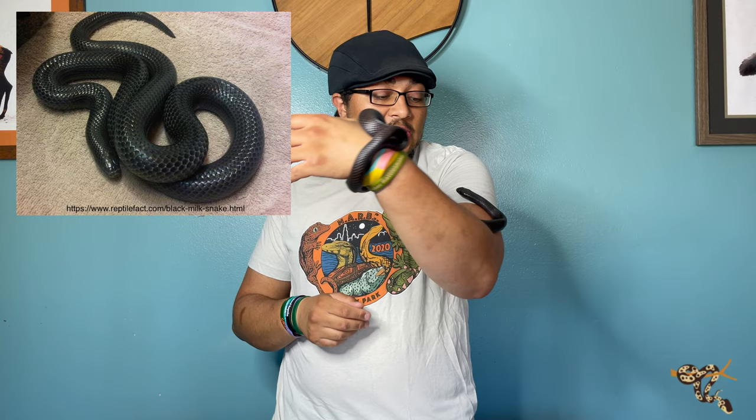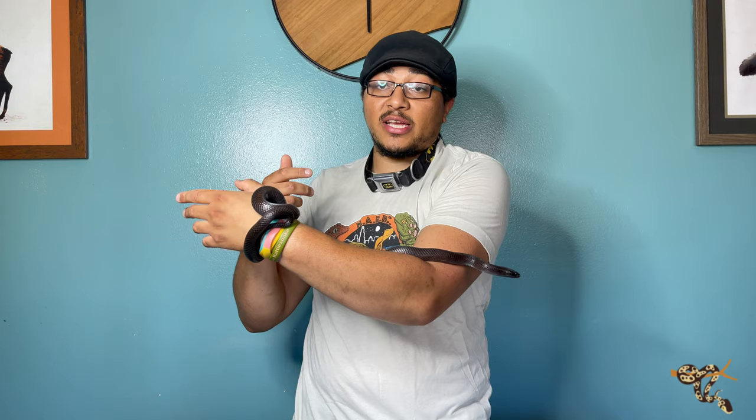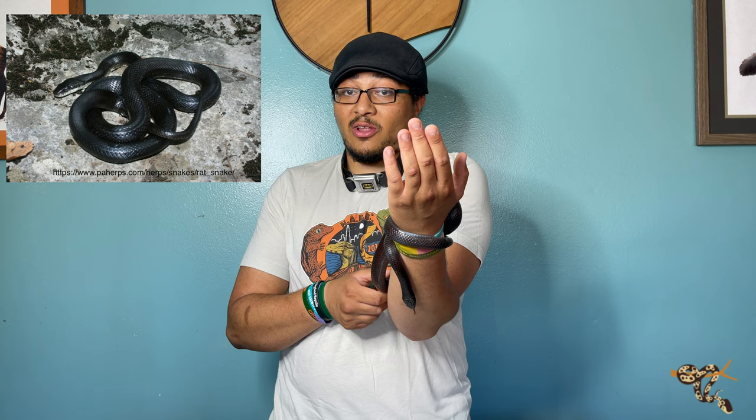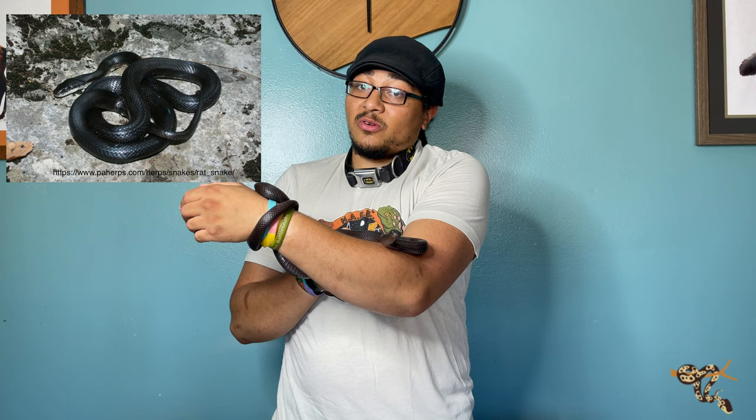Beyond the naturally occurring black snakes like the Mexican black king and black milk snakes, there are also some with morphs. Another very underrated species — a North American colubrid — is the black rat snake. Just like the kings and milk snakes, they aren't born solid black; they're born a mottled gray-brown color. As they get older they get darker and darker until you have a very large — some black rat snakes get upwards of six feet long — jet black snake, sometimes with a little white under their chin.